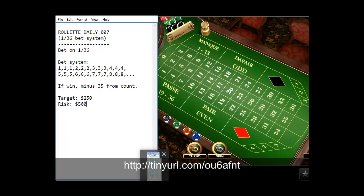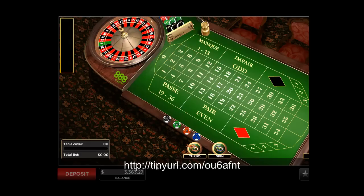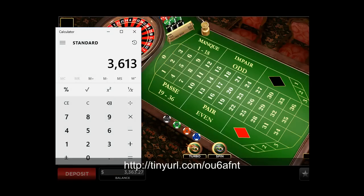Before we start, we need to create an Excel sheet. The template I have shows counts from 1 to 24 and 25 to 48, structured as 1, 1, 1, 2, 2, 2, 3, 3, 3, 4, 4, 4, 5, 5, 5 and so on. The sum totals for both columns add up to about $408, and we are risking about $500. Starting balance is $3,350 and with a $250 target the goal balance will be $3,600.